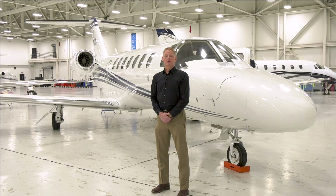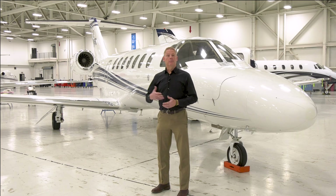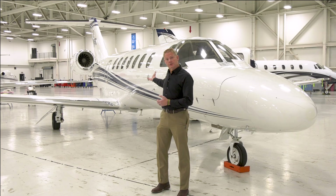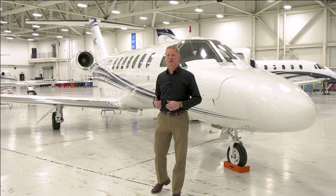Hello, my name is Rex Mercer with Textron Aviation Technical Publications Group. Whether you're heading out on your next vacation, business trip, or just leaving the service center, it's everyone's responsibility to ensure your flight manual and checklists are current, up-to-date, and configured for your specific serial number.